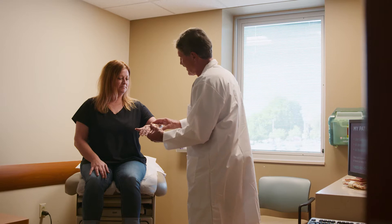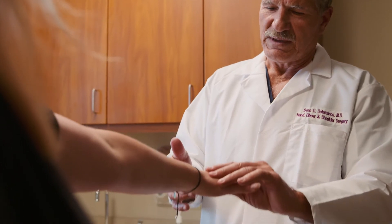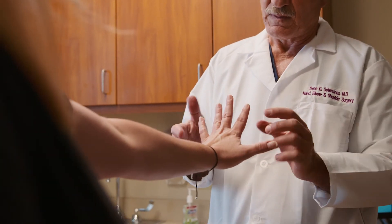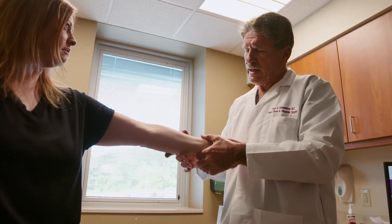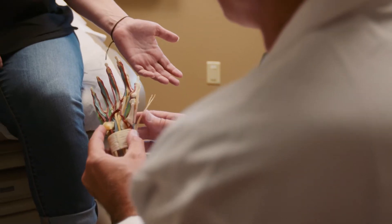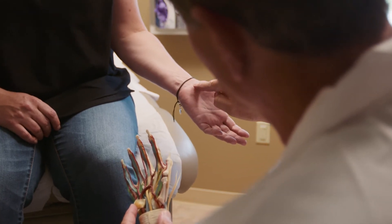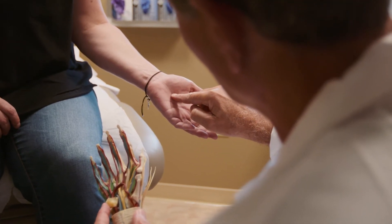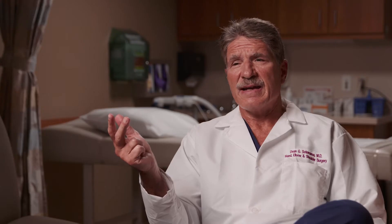Carpal tunnel syndrome is a condition in the hand which affects a nerve called the median nerve. When someone has carpal tunnel syndrome, they present with wrist pain and numbness in the thumb, index, and long finger. The condition can keep people awake at night, can be bothersome during activities of daily living, and be problematic with other activities as well.